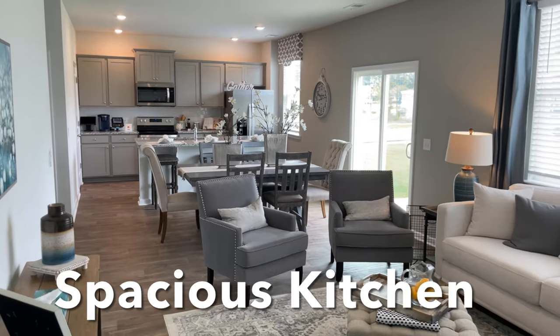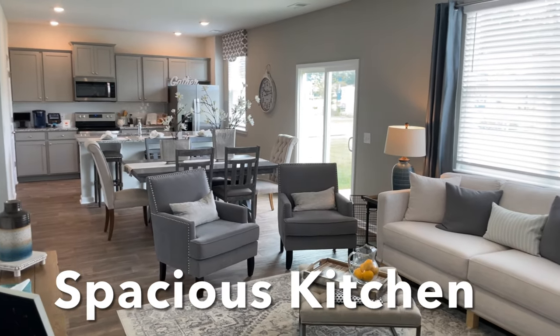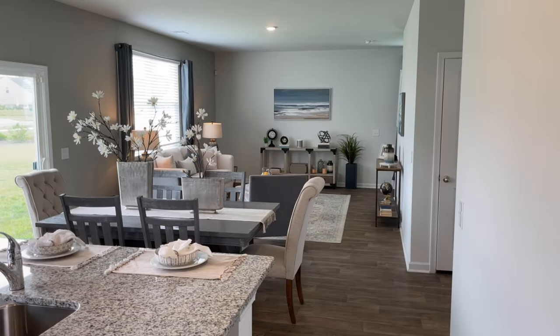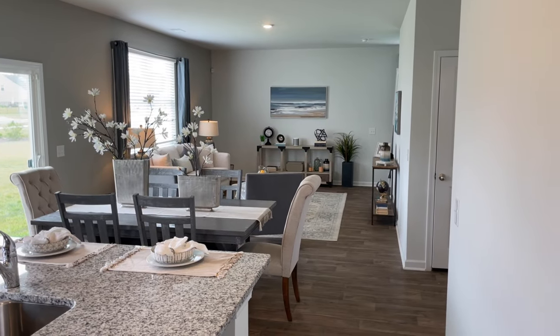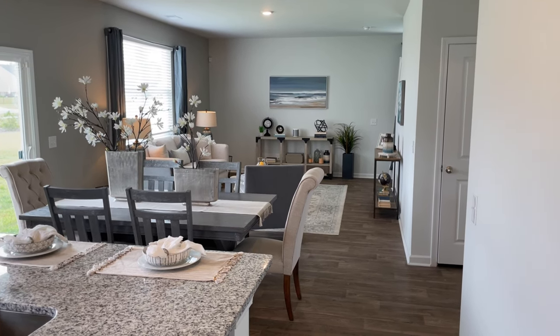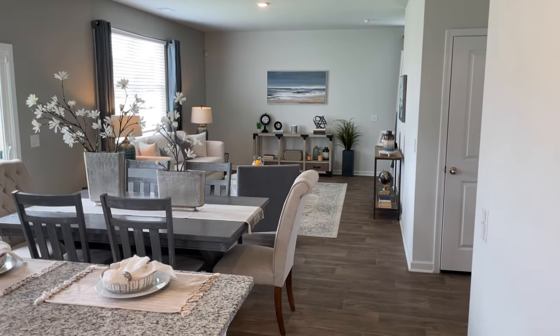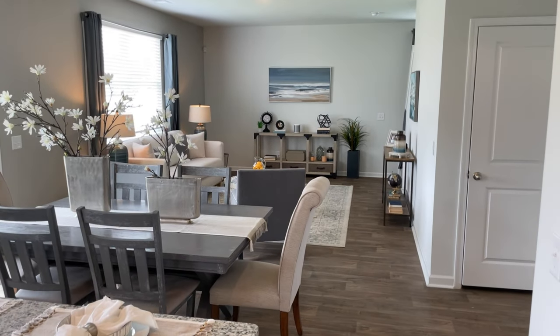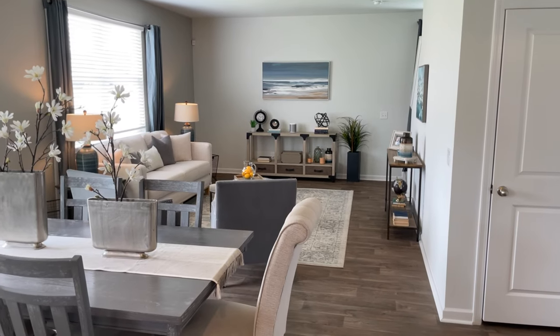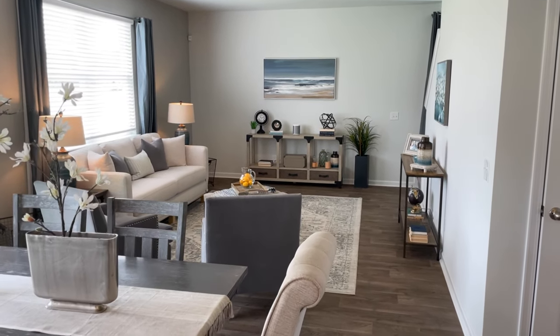Just a quick note: home pricing and features are subject to change. Homes purchased that are under construction or completed may have different features than those seen in this model home. With this said, you will find the Penwell floor plan priced in a range from the mid to upper $365,000s to under $400,000, depending on the area of the country you live in.